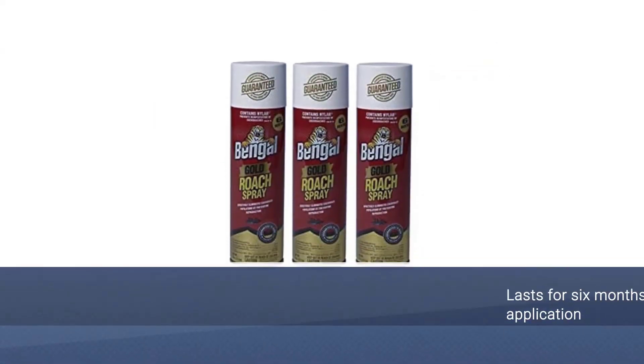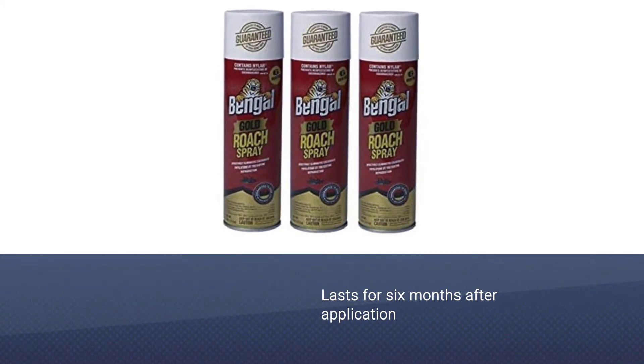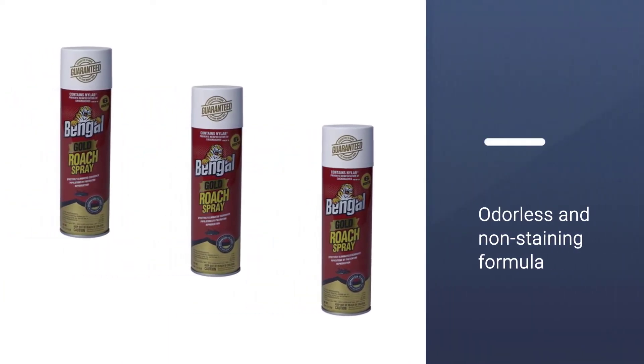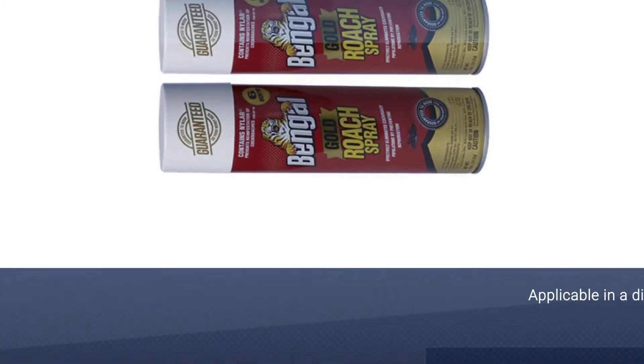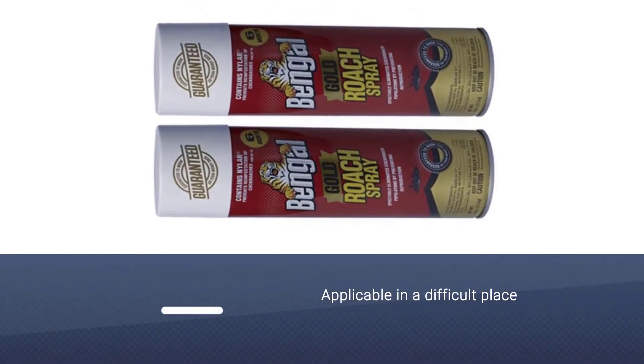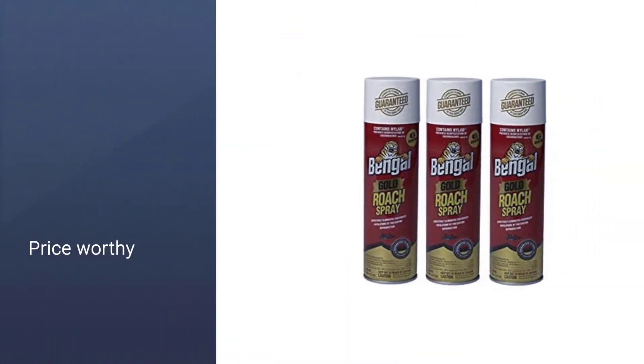Number three: Bengal Chemical Gold Roach Spray cockroach killer. Bengal Chemical Gold Roach Spray lasts for six months after application. Simply spray the odorless and non-staining formula into cracks and crevices where roaches hide, and allow the poison to be carried back to the nest on the bodies of the roaches. This roach killer spray is expensive in comparison to other varieties of sprays, but it's worth the price.